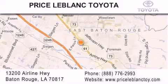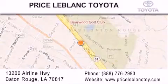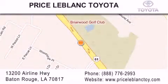Please contact our internet department at 888-776-2993 for special internet-only pricing. Come by and see us today, darling.